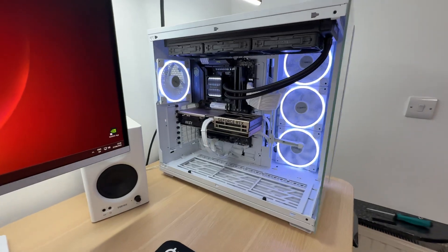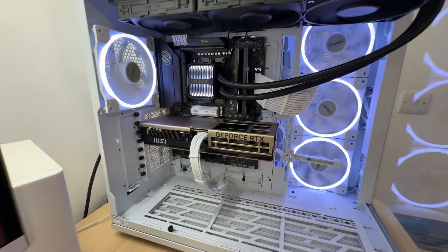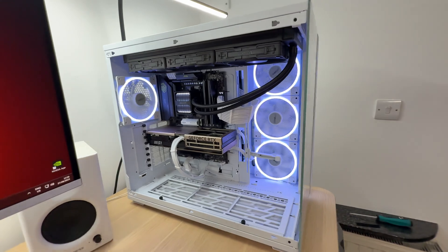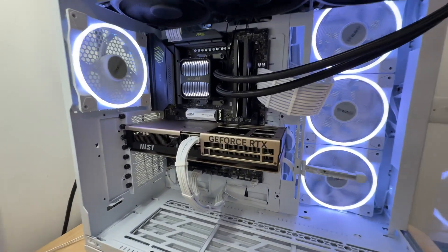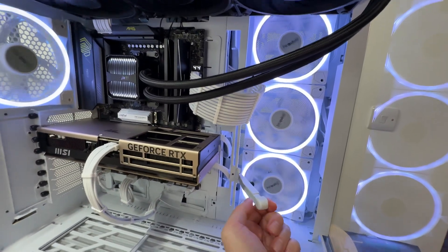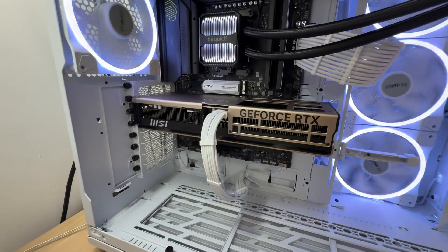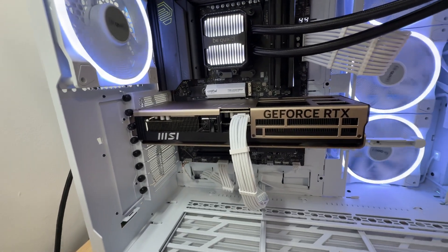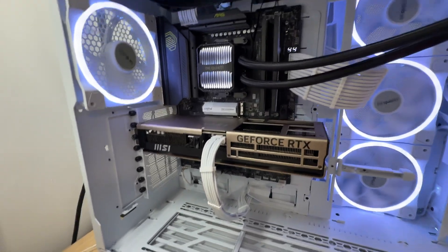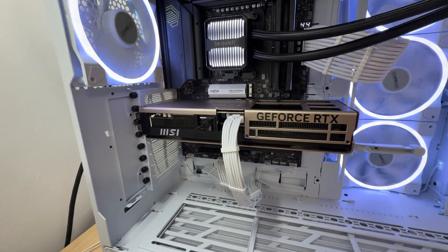Let's start with the underdog — the smaller Inspire 3X model. It looks tiny in this huge PC case, and it doesn't need any GPU support whatsoever — the support bracket is just not needed. It is light enough to just sit there on its own without any support, and no flex is happening. Even over time, there is nothing to worry about.